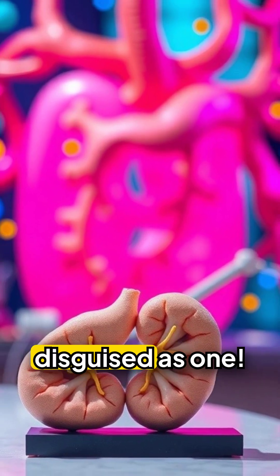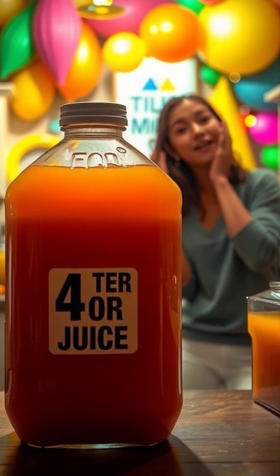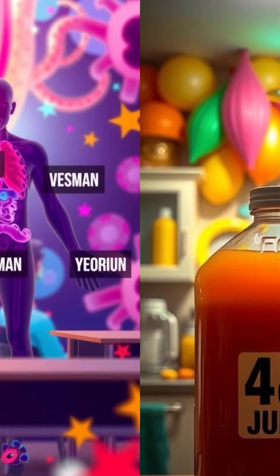Your pancreas is two organs disguised as one. Which fact shocked you — the 4 litres of juice, or the 5 cell types?